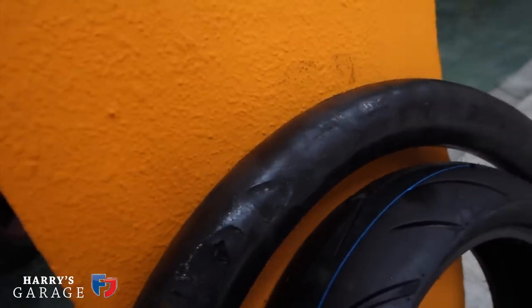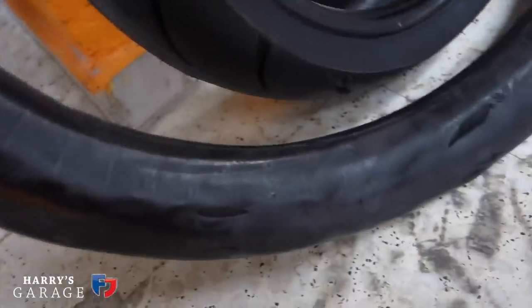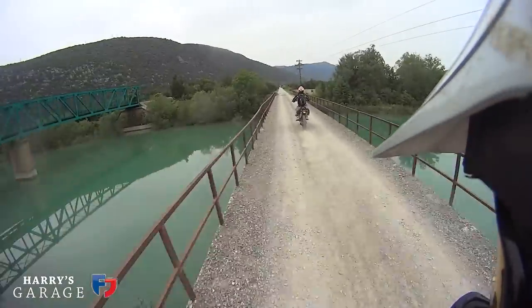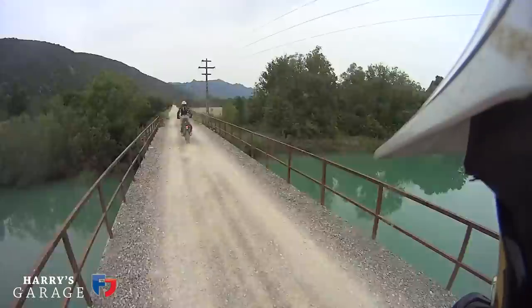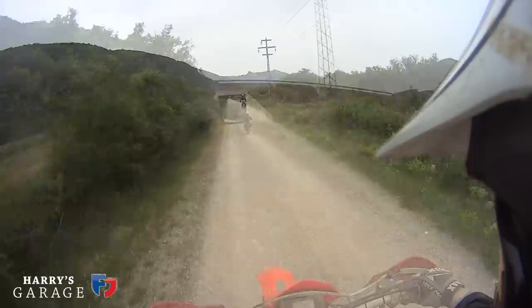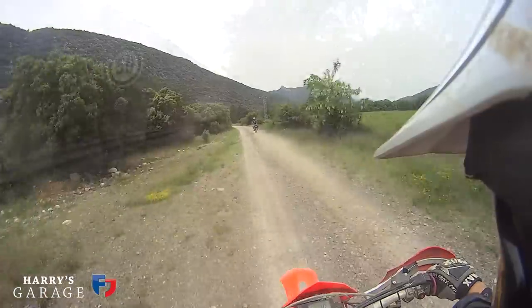We've come to a premature halt this morning. As soon as we set off we saw that the bike - we have these 'mousses' as they're called in the tyres, which are solid inner tube replacements - but they failed. They overheat if they get too hot, and obviously Jeremy's must have overheated on the road last night. So we've stopped at a motorbike place and we're actually going to put a tube in it.